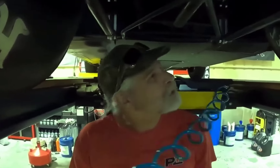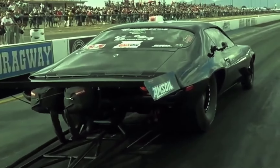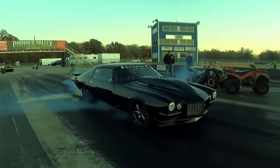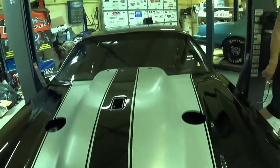We're talking about a whole new build that could redefine what we expect from street racing monsters. This isn't just some minor tweak — Monza's Camaro is going Procharger, and the changes are huge. Let's dive into the story of how one of the most feared machines on the street is making a jaw-dropping comeback.